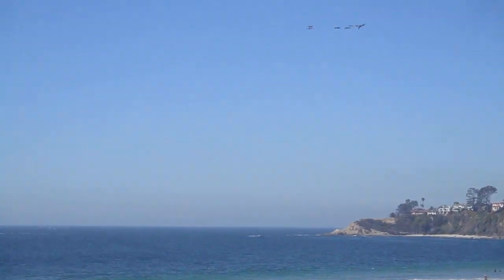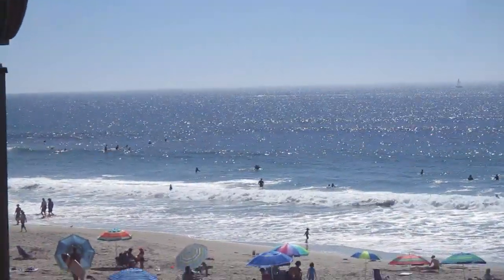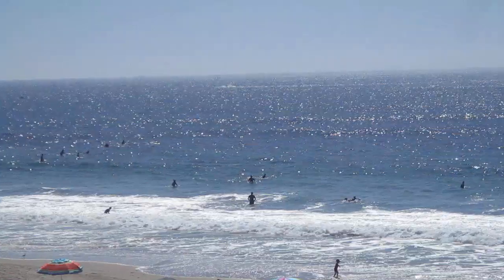And here we've got some incoming pelicans it looks like. Hopefully my camera is up to the task. I've got seven of them. Anyway, a great day here at Monarch Beach in Dana Point, Southern California.